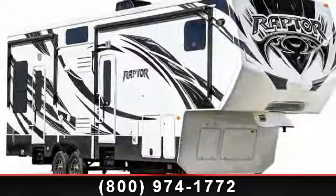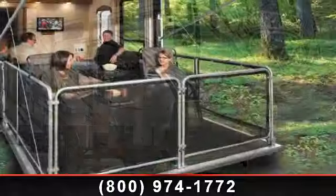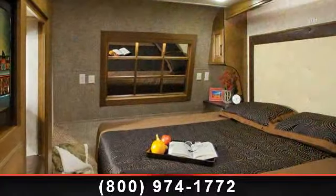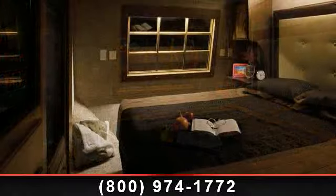Imagine yourself in this 2014 Keystone Raptor 395 LEV. If you are looking for a 5th wheel RV with the perfect blend of convenience, comfort and enjoyment, look no further. This unit is great for vacationing, adventuring or just relaxing.